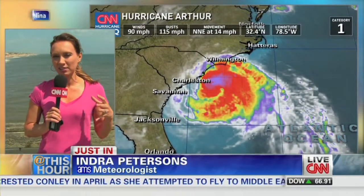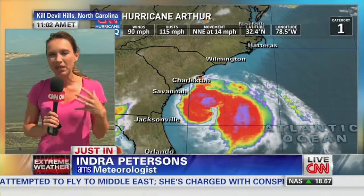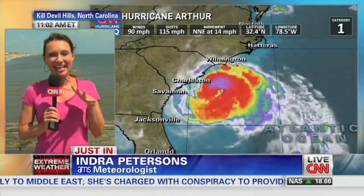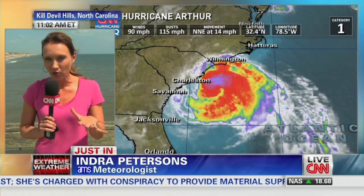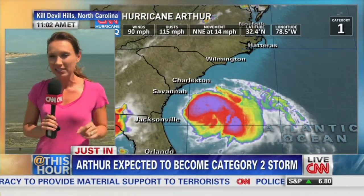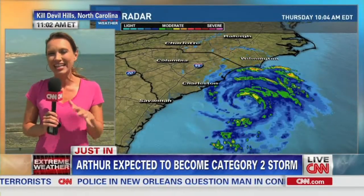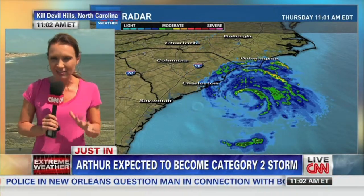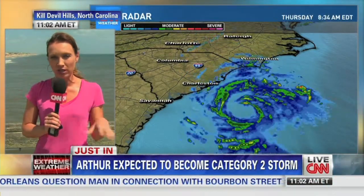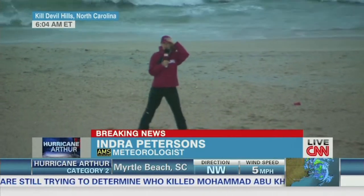This latest update continues to tell us this system is more powerful than we even predicted earlier. We're seeing a pickup — currently those steady winds are at 90 miles per hour. It is now forecasted to be a Category 2 hurricane, making a direct landfall here in the Outer Banks between this evening and the early hours of tomorrow morning. We're going to be dealing with strong winds coming in now from a westerly direction.